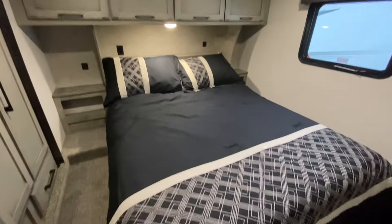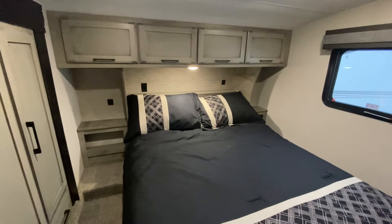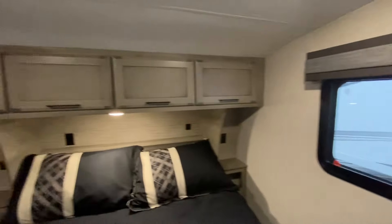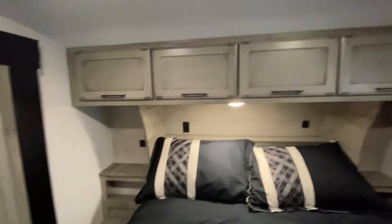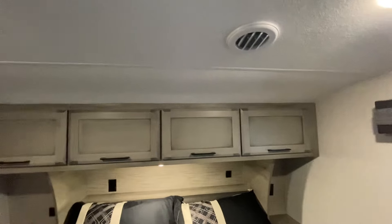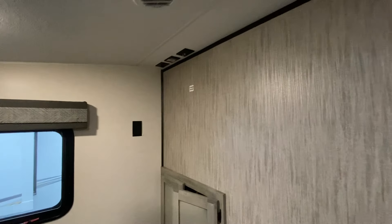There's a north-south queen bed, and this is an actual queen — not a cut-short trailer queen. It's 60 by 80, just like your house. There's hanging wardrobe space, another storage space down below, and it's plumbed for a washer and dryer — we can add that if you'd like. There's a USB port, 110 outlets on both sides, nice storage up above, and it's wired with a TV backer for a TV in the bedroom, which is something you can add real easily.